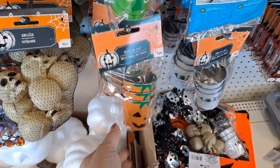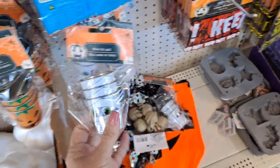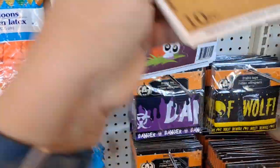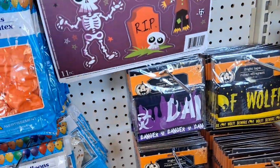Oh my gosh - did I see these before? These are cute. The Frankenstein is just adorable. These window clings can be super cute. I know they do the nice ones for the fall.